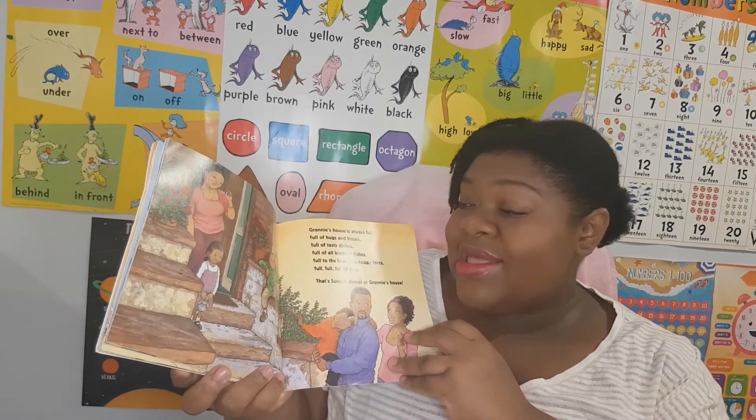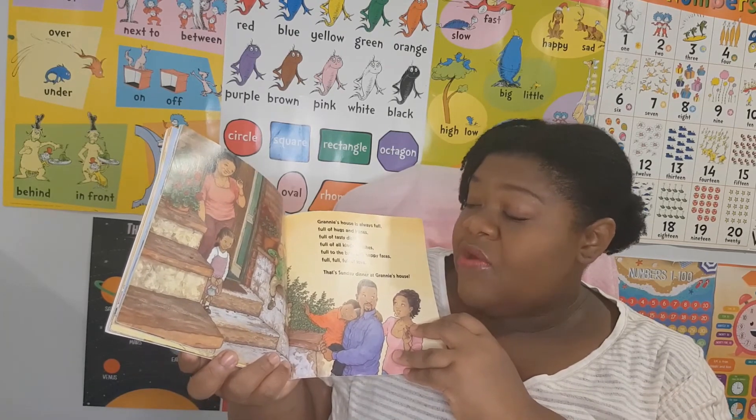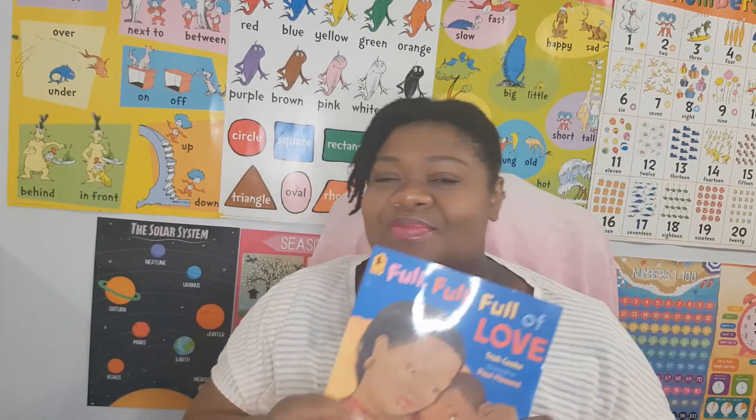Full of tasty dishes, full of all kinds of fishes, full to the brim with happy faces — full, full, full of love. That's Sunday dinner at granny's house. The end! Now wasn't that a very interesting story? That's all the reading fun I have for you today. Goodbye, my little friend!